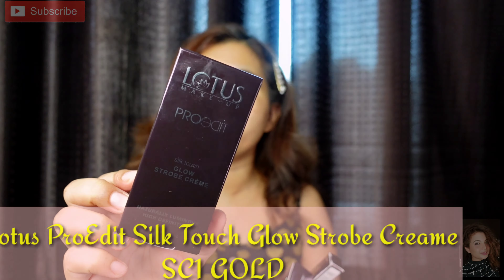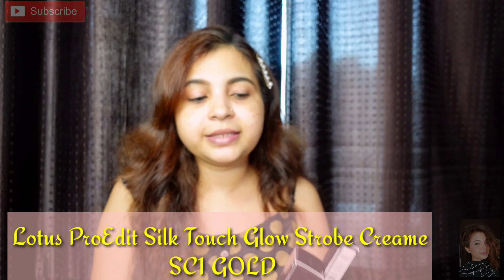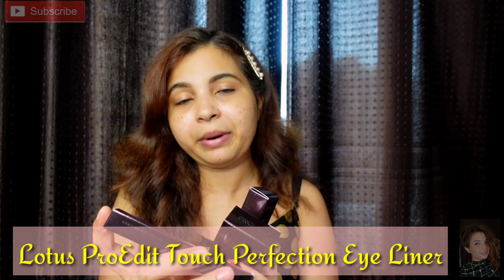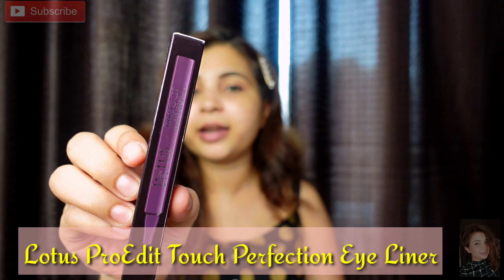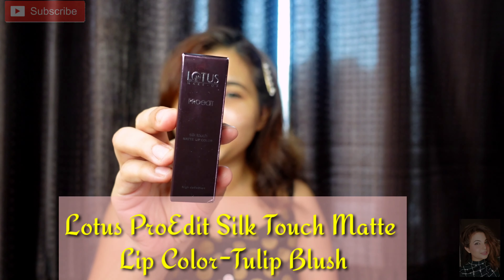So here I have brought 3 products. The first product is Lotus Pro Edit Strobe Cream. The second product is also Lotus Pro Edit — a sketch liner. And the third product is Lotus Pro Edit lipstick, which is a matte finish. We will talk about these 3 products in detail in this video — the benefits, bullet points, how each one works, and how you can use them for a regular day look.